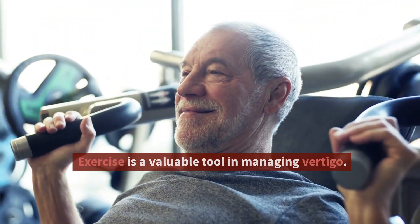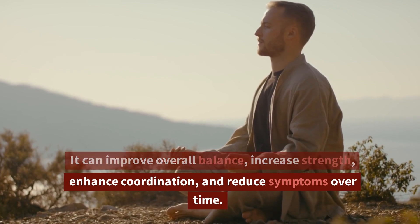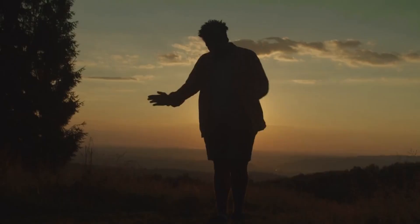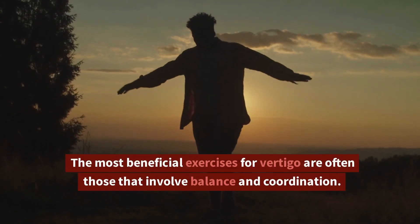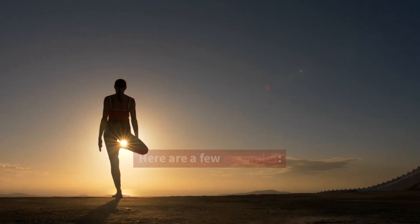Exercise is a valuable tool in managing vertigo. It can improve overall balance, increase strength, enhance coordination, and reduce symptoms over time. The most beneficial exercises for vertigo are often those that involve balance and coordination. Here are a few examples.